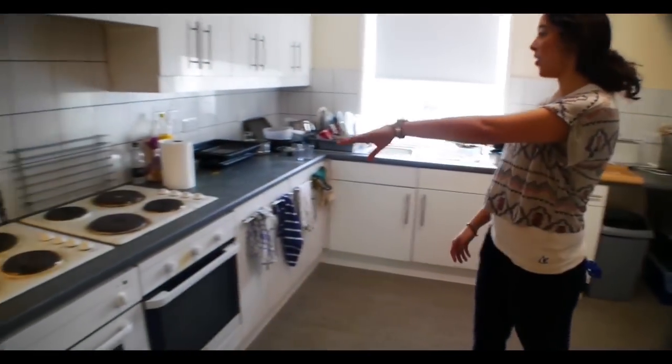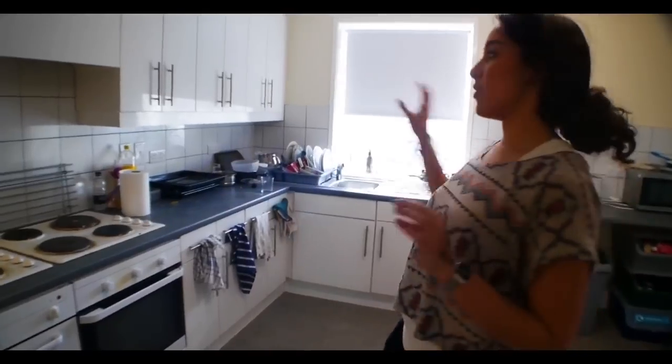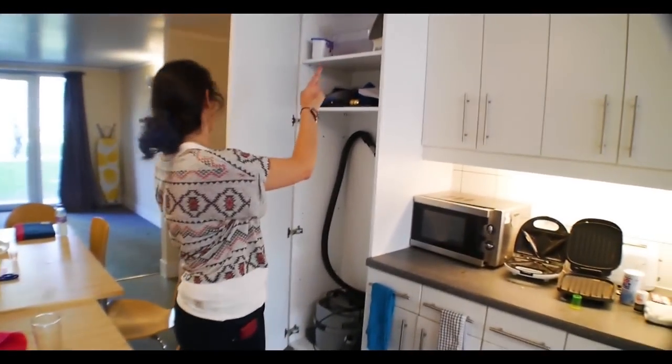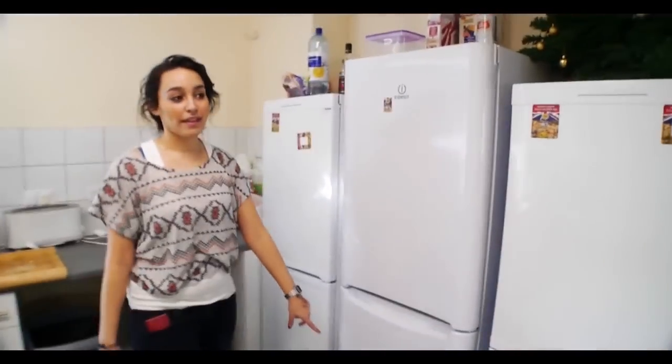There's two ovens, four hobs, two sinks, and 24 cupboards so each person gets their own cupboard. There's a hoover, an iron and an ironing board. There's recycling over here and a fridge, so everyone gets a shelf in the fridge and a shelf in the freezer.